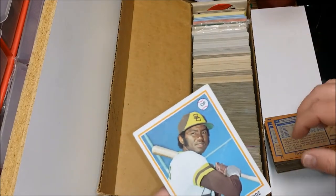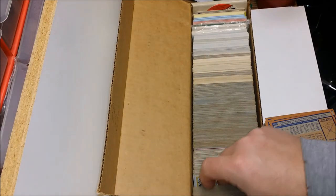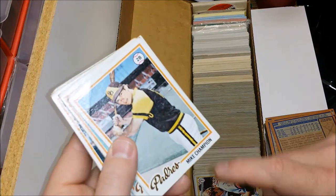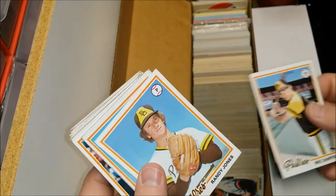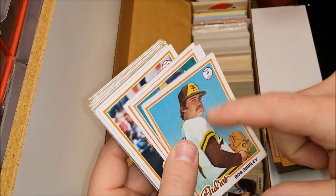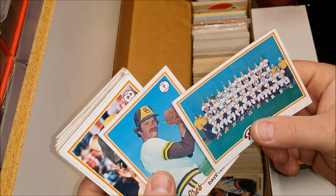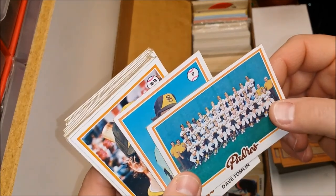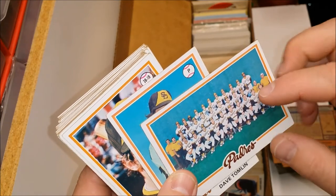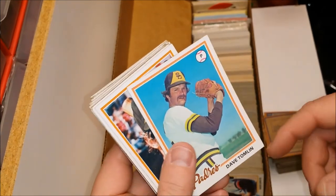Dave Tomlin. Jim Richards — not to be confused with Ben Richards from The Running Man, the Bakersfield Butcher. We got a champion here — Mike Champion. Randy Jones back again. Bob Shirley — he'd better trim up that mustache if he wants to go out on a hot date. Padres team card. Wait — Ozzy Smith wasn't in this because his rookie card was '79, which I'll get to in a second.